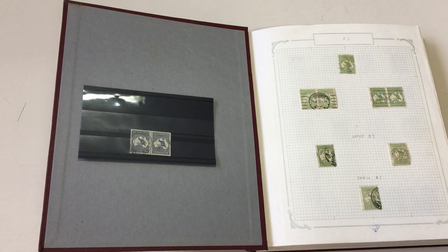Abacus Auction Sale 231, video file for lot 19: Roos and George V heads.